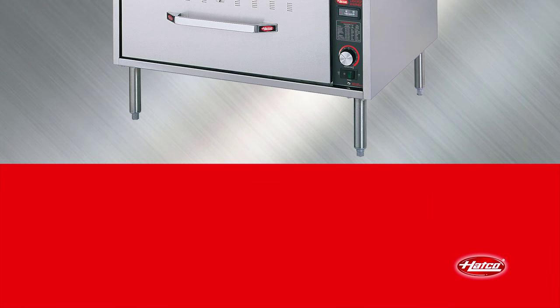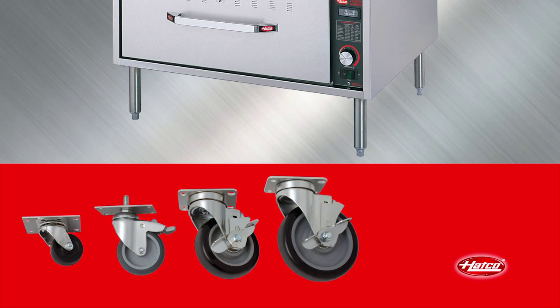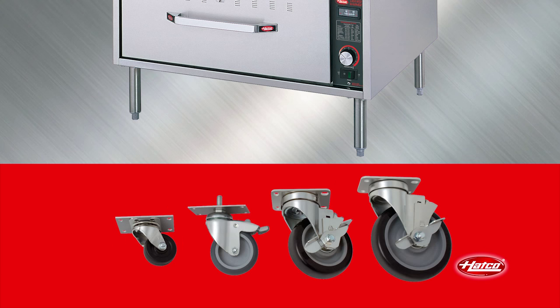Heavy duty adjustable stainless steel legs and a series of casters from two inches to five inches are available as options.